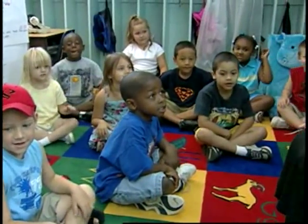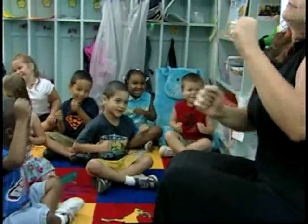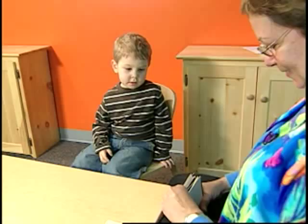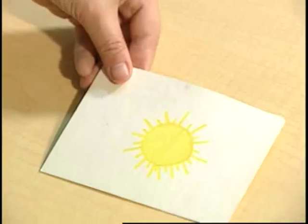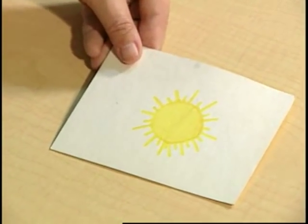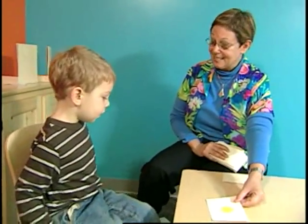Because inhibitory control and the other executive functions are so critical to learning, researchers are looking at ways to help children improve them. And while executive functions emerge on a developmental timetable in children, their use must be promoted. In this example of promoting executive functions in a developmentally appropriate way, Adele Diamond of the University of British Columbia shows a child a picture of the sun and asks him to say 'night' when he sees it. This task is used to assess executive functions.